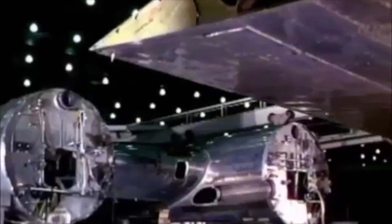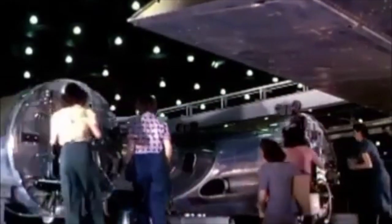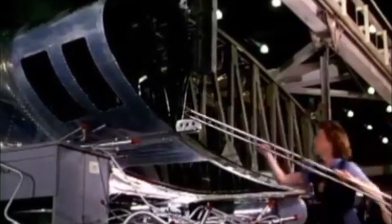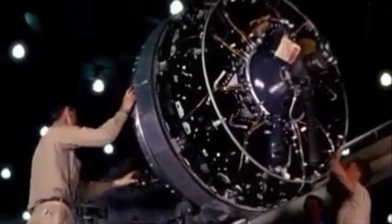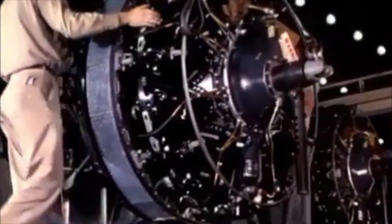The B-17's armaments consisted of five .30 caliber (7.62mm) machine guns with a payload of 4,800 pounds. The aircraft was powered by four Pratt & Whitney R-1690 Hornet radial engines, each producing 750 horsepower.